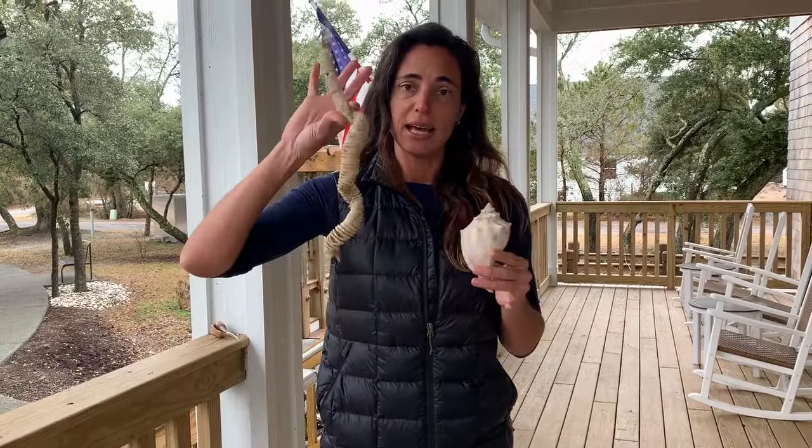So those are just a few talking points about whelks and how you can find them on the beach. And if you do find these egg cases, you can always open them up and see the little baby whelks inside, if they're dried up and not viable anymore.